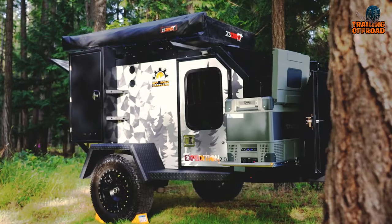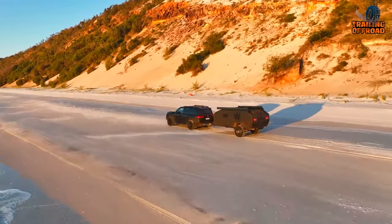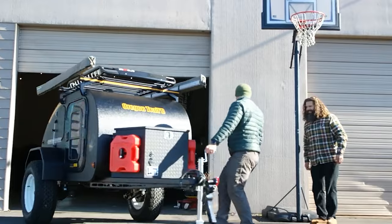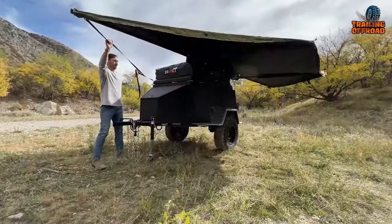Mini Camper Trailers have become increasingly popular in recent years due to their affordability, compact size, and versatility. So in this video, we will introduce the top 10 Mini Camper Trailers that provide a perfect balance between mobility and functionality.